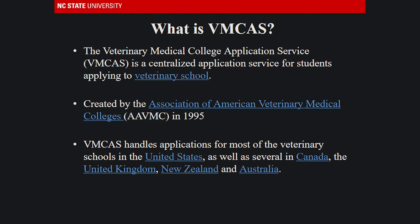The VIMCAS opens in January and always closes on September 15 at 11:59 p.m. Eastern Standard Time. While a typical applicant applies to an average of five schools, students should strongly consider the cost of attendance while creating their list of schools to apply to.